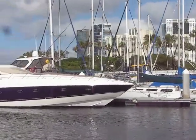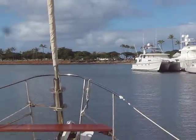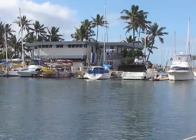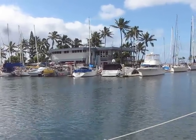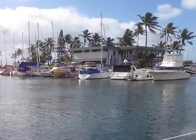We're getting around the corner here. Over on this side is the Hawaii Yacht Club. Oh, the Chinese boat is gone — it was a big red Chinese sampan.